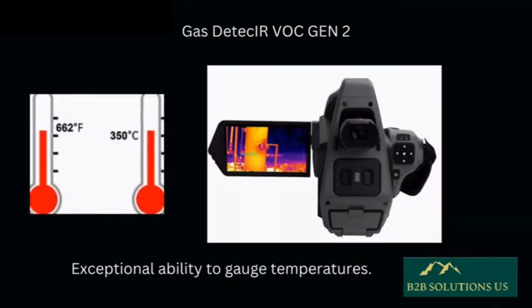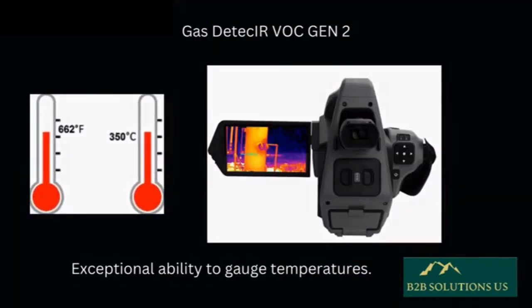With a remarkable capability to measure temperatures up to 350 degrees Celsius — 662 degrees Fahrenheit — this advanced camera guarantees exceptional accuracy in its performance.